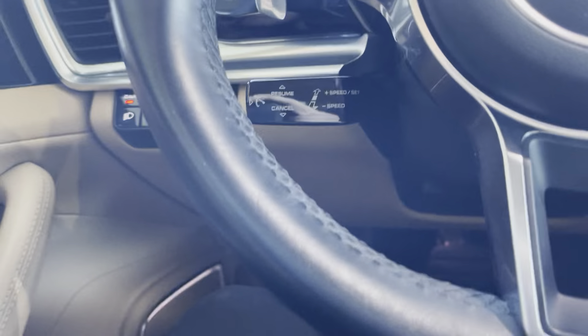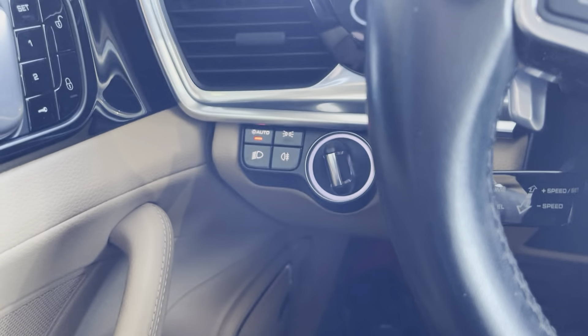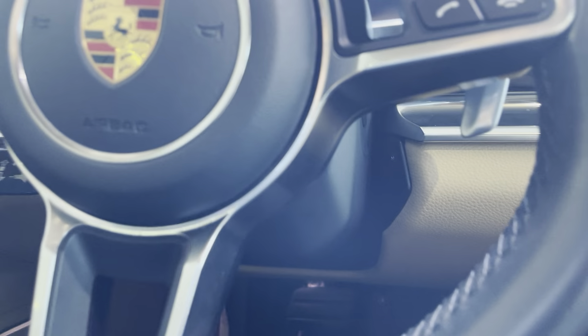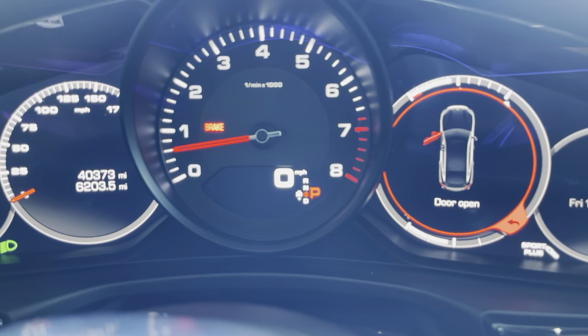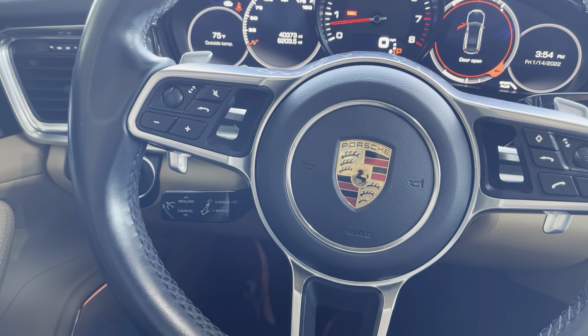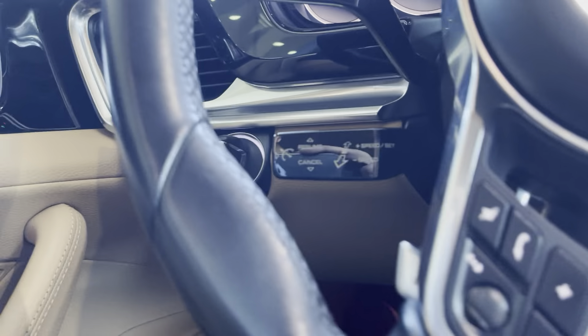Once we step in, we have our lights over here. This is our startup — we have our key just to sense it right there. We have our lights and our mileage right there. The steering wheel adjusts up and down. We have our steering wheel components including cruise control and shifting paddles.